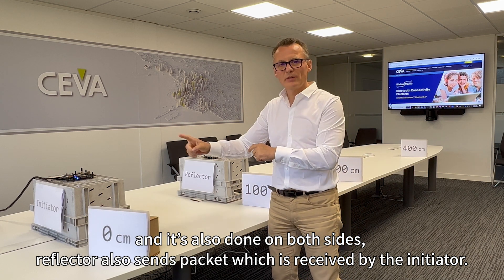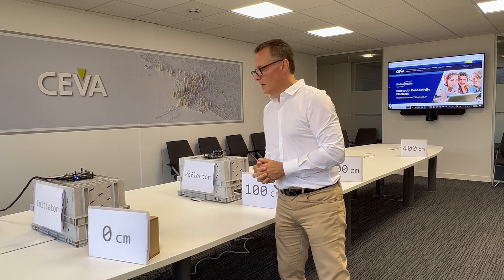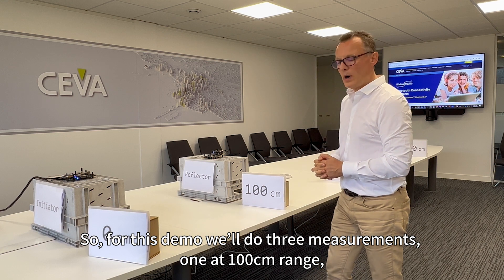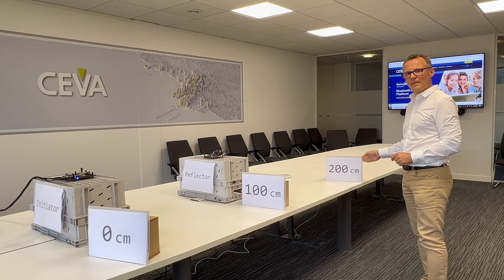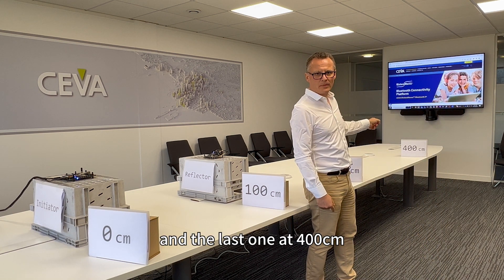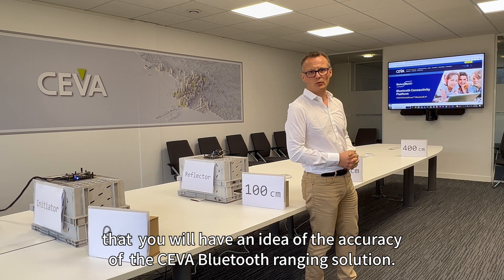The reflector also sends a packet which is replied by the initiator, and so on. For this demo we will do three measurements: one at 100 centimeters, one at 200 centimeters, and the last one at 400 centimeters, giving you an idea of the accuracy of SIVA's ranging solution.